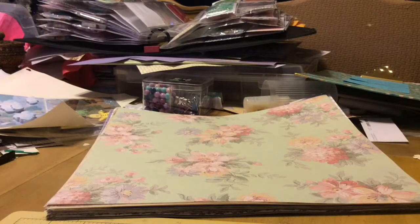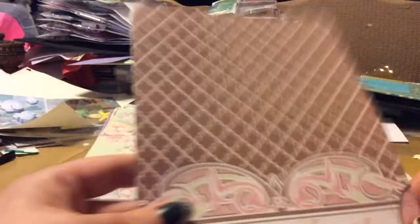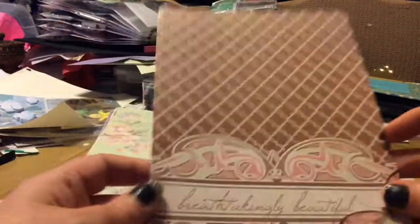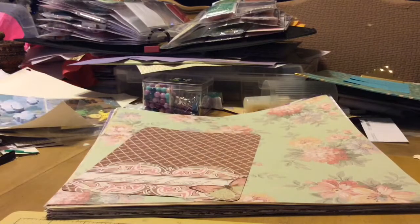You guys are just going to have to wait and see what I do with them. I took a paper pad out and this was in the back. It says 'breathtakingly beautiful' with the butterfly — funky design. So that's really cool, I do like that. I like it all.